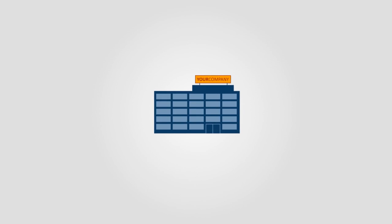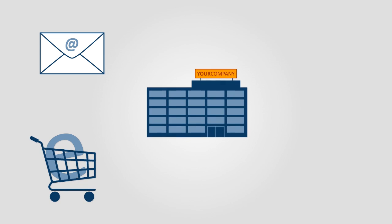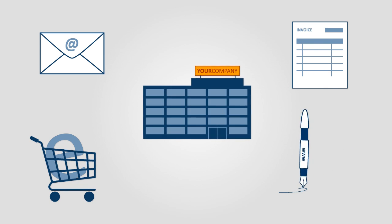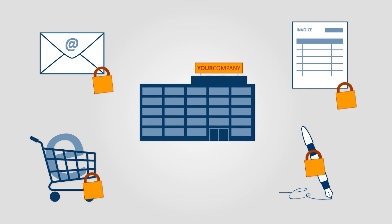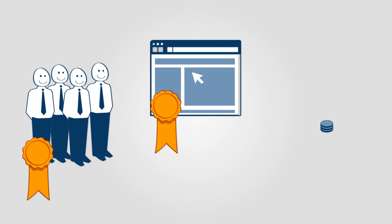Your company's e-business activities are expanding with the use of email, web commerce, digital invoices and signatures. To operate securely, you issue digital certificates to your staff, websites and servers.